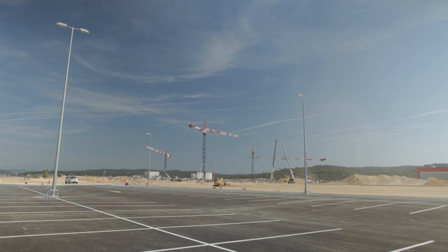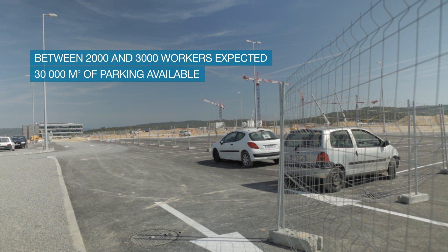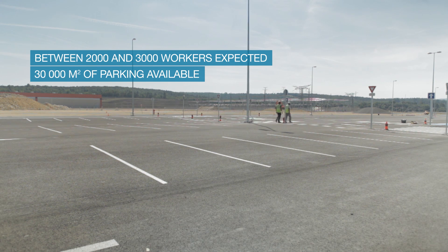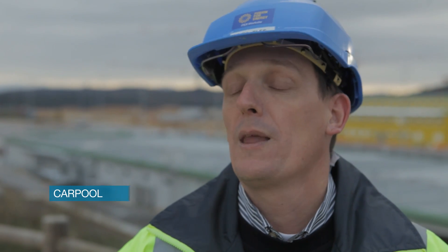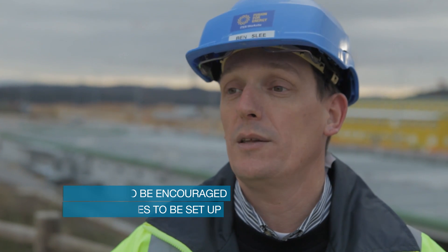To host between two and three thousand workers, there are thirty thousand square meters of parking available. That means there is one parking space per five people, so people are encouraged to do carpooling and a bus service will be set up.